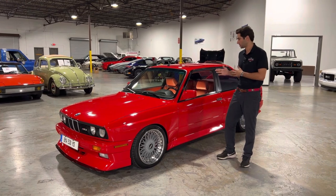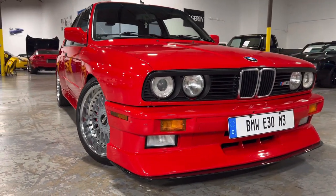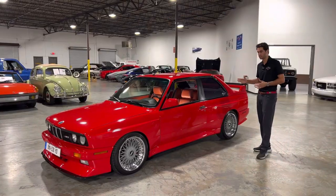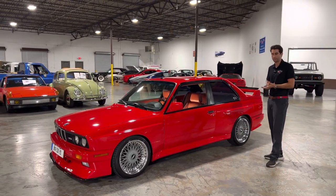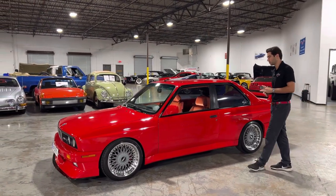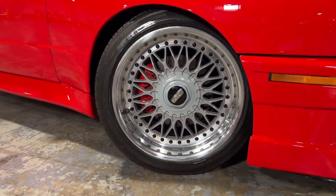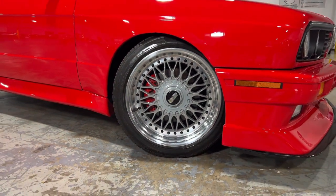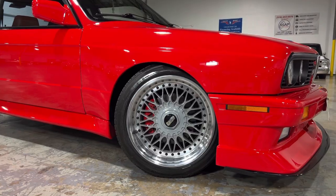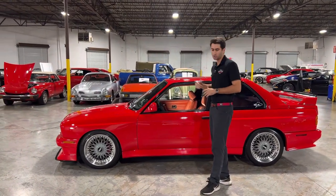A couple other features I like to point out are the wide fenders on the front and the quarter panel. This just makes this car look so slick and so fast and just beautiful. Moving on down the car, we've got our beautiful three-piece BBS wheels here that just tie this car together beautifully. I love when people put these wheels on this car because it just looks like it belongs there. Obviously it did not come from the factory that way but it just looks so clean.